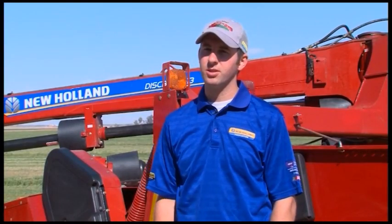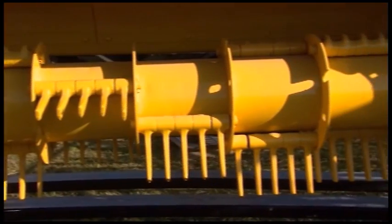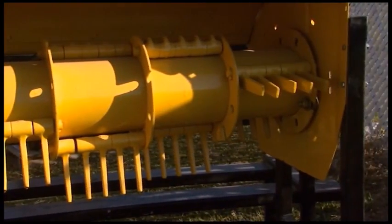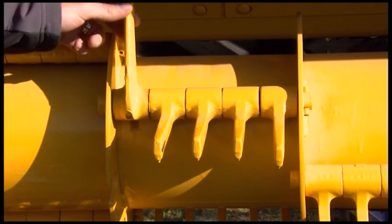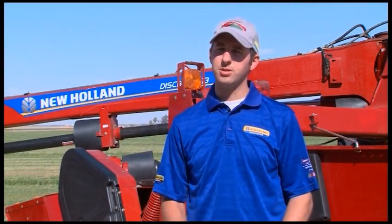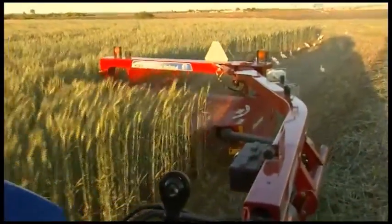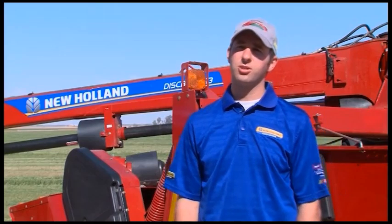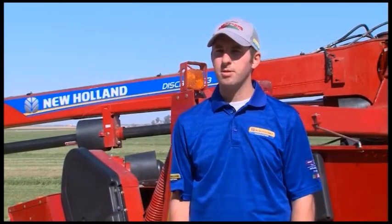The second type of conditioning New Holland offers is called the leaning edge flails, available on all disc bind series. You would use flail-type conditioning for more of a grass-type hay — it's the most aggressive and most effective type of conditioning, though also the most forceful. The third type is a steel-and-steel intermeshing roll, which is suited for a cane or grass-type crop as well, and does a really nice and thorough job.